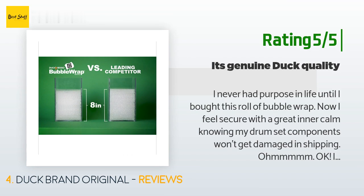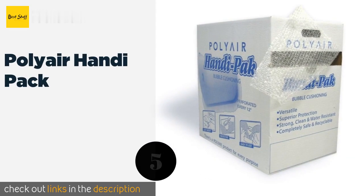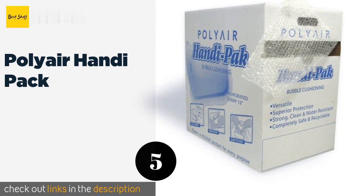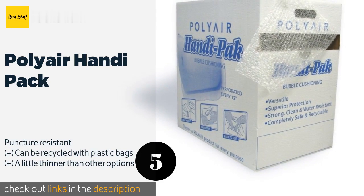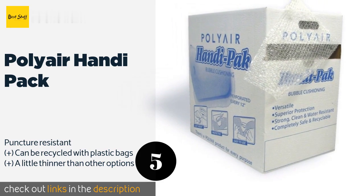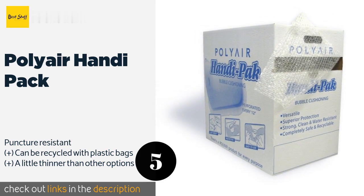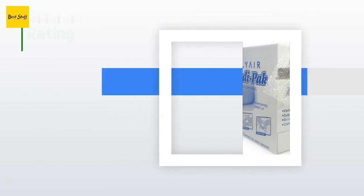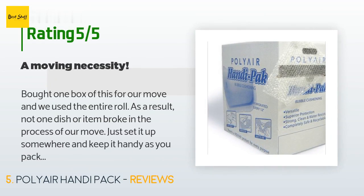The next one is Poly Air Handy Pack. The Poly Air Handy Pack arrives with its own dispenser, making it easy to tear off the exact amount you need for each task. The cardboard box protects it during shipping so that fewer bubbles are popped before you get a chance to use it. The price is approximately $20. This product has an average of 4.3 stars from more than 36 customer reviews.